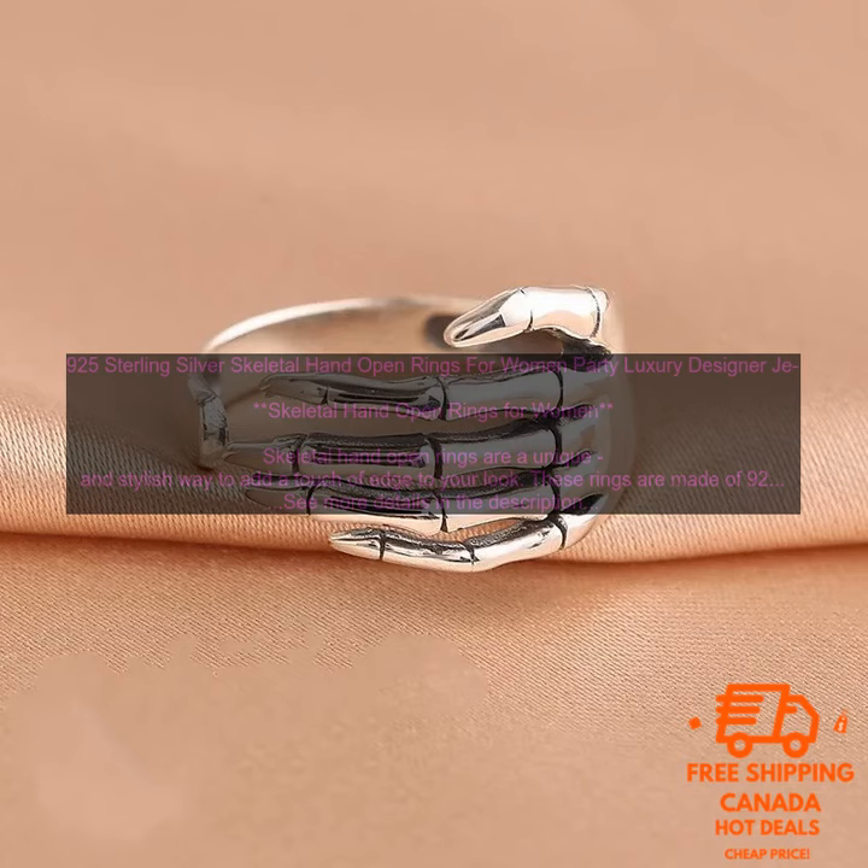Where to buy skeletal hand open rings. Skeletal hand open rings are available for purchase online and at select retailers. You can find a variety of different styles and designs to choose from, so you're sure to find the perfect ring for your personality and style.